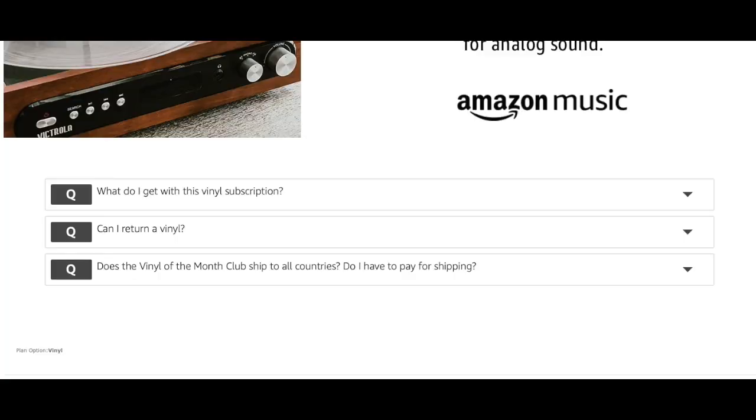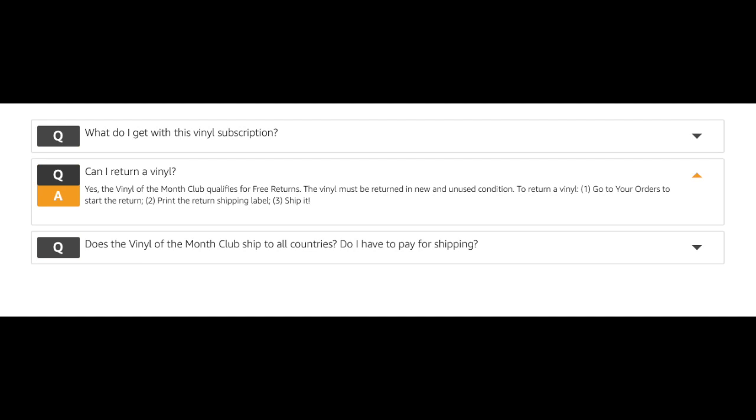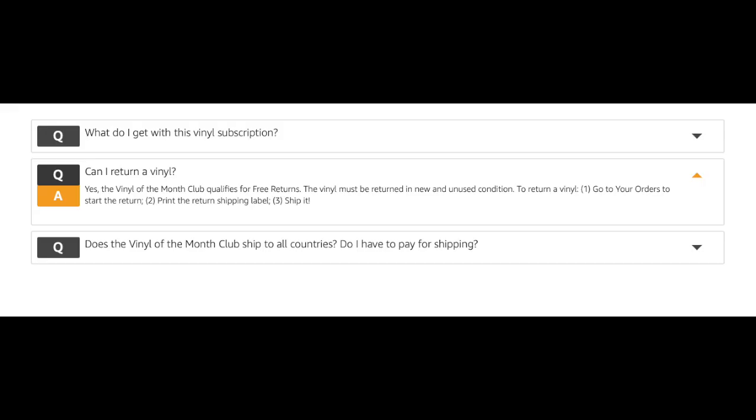I read through the rest of the hype and then looked at the FAQs. One of them said "can I return the vinyl?" The answer: yes. The vinyl of the month club qualifies for free returns, but the vinyl must be returned in new and unused condition — so you can't take the shrink wrap off. To return it, go to your orders, start the return, print the return shipping label, and ship it.